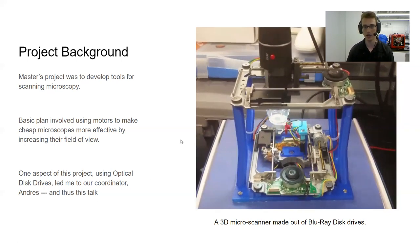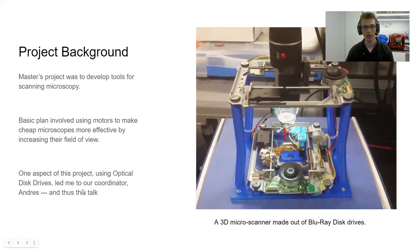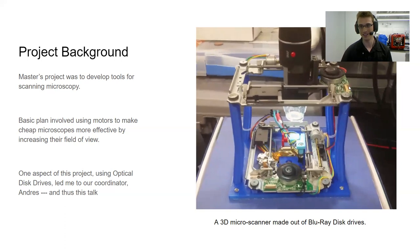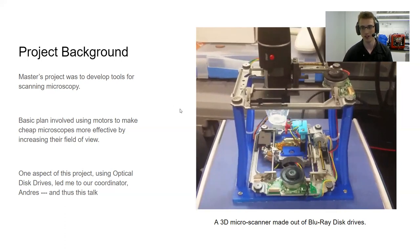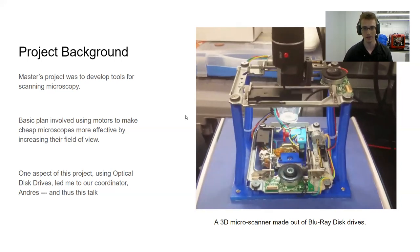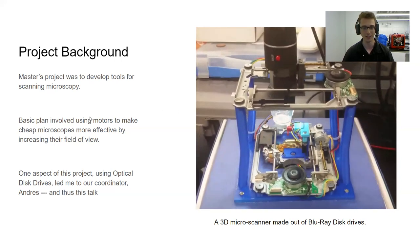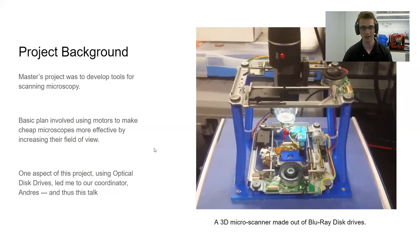This is actually how I met Andres, because he does research in this area involving Blu-ray disc players, and he contacted me about them. I was also working on this automatic coin photography project, so he invited me to give this talk. Special thanks to Andres for translating this talk.